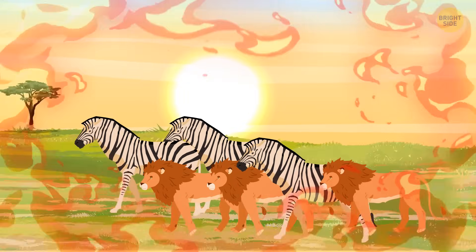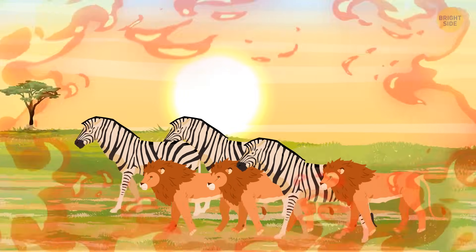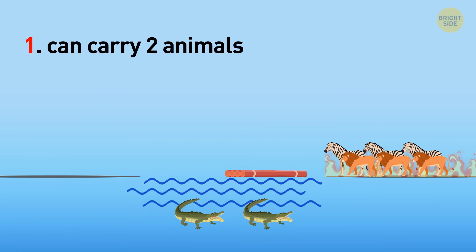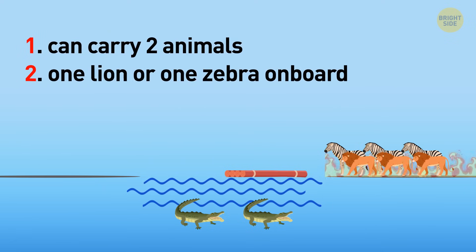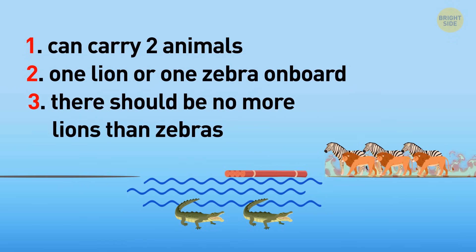The savannah was on fire. Three lions and three zebras fled to save their lives. To escape the fire, they need to cross a river swarming with crocodiles. There was a raft nearby that can carry two animals at a time, and it needs at least one lion or one zebra on board. Also, the lions can't outnumber the zebras on either side of the river even for a moment. How can all of them safely cross the river?